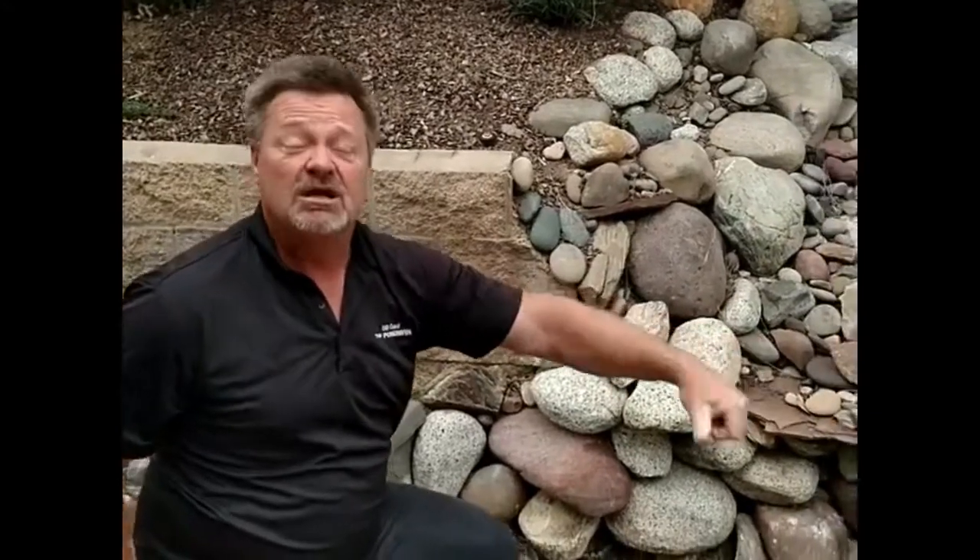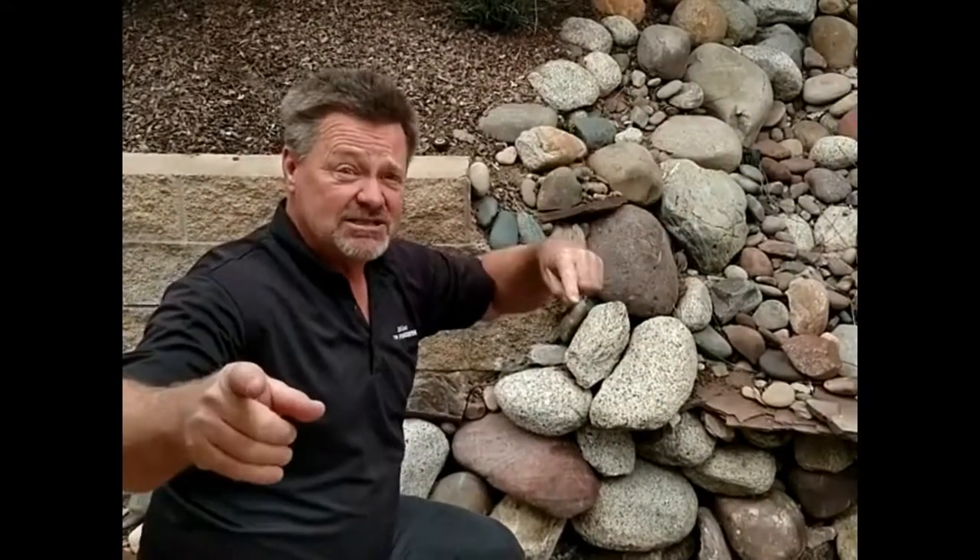We're going to have the stream coming off this wall, fall into the ground, going into the stream another three or four feet, and just disappearing, recirculating. I'll show you the next step on this thing tomorrow.